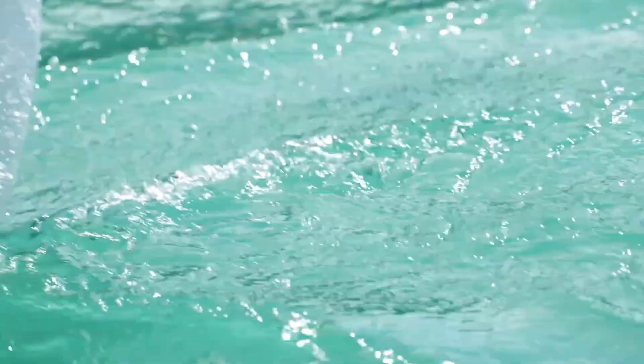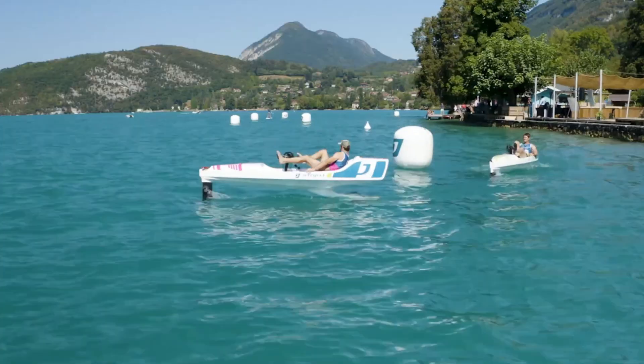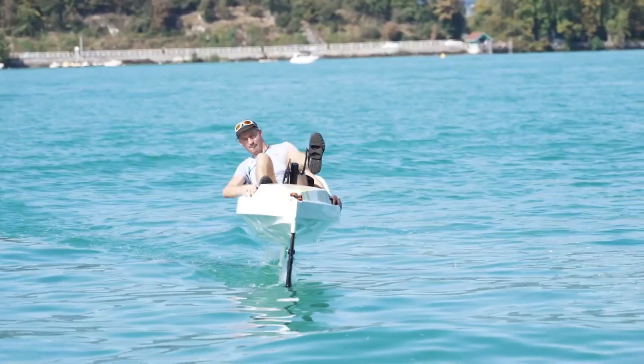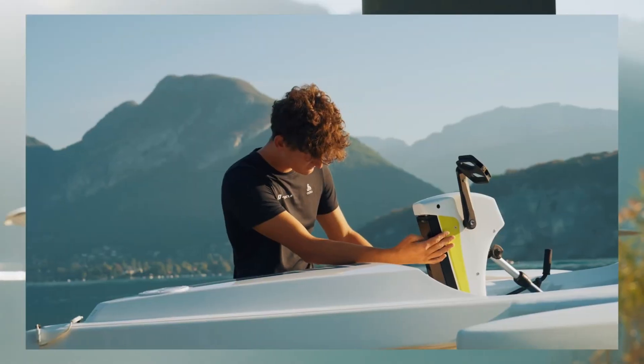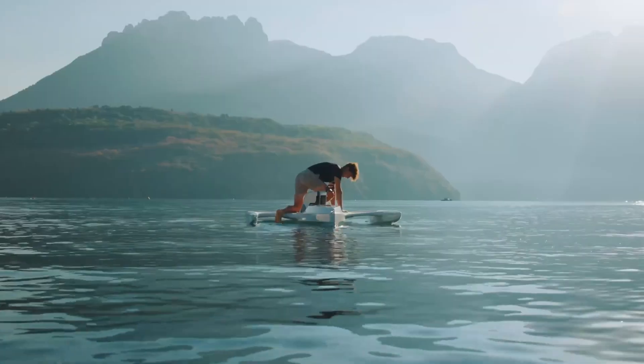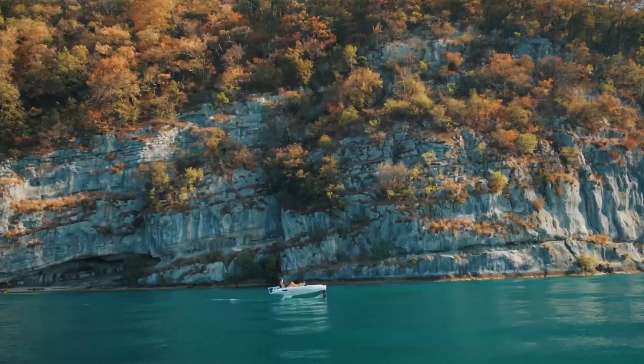The Jet Cycle Max offers an ideal mix of adventure and serenity, perfect for exploring lakes, cruising along coastlines, or enjoying an intense aquatic workout. With its innovative design and effortless operation, this cutting-edge craft transforms ordinary water rides into unforgettable experiences, redefining how we interact with nature through sustainable innovation and pure human energy.